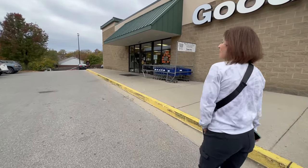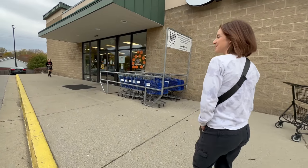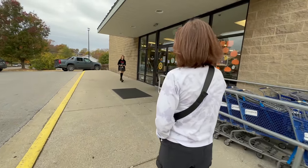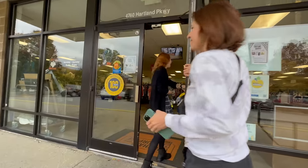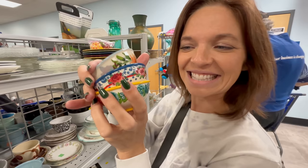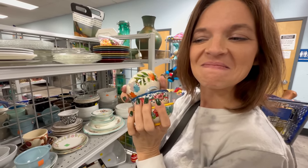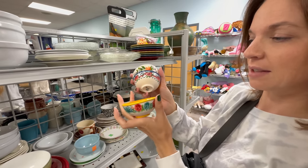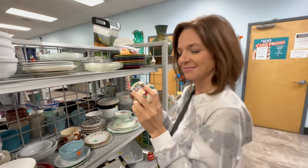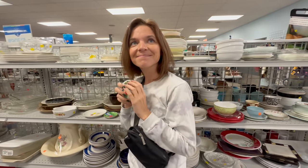All right, what are we gonna find in here? I'll be happy with anything. I think we're gonna find you something to put in your house — that'd be amazing, even though that's not the task at hand. Do you recognize these? These are probably little ramekins. I have two of these in my house and I need some more. My last one's a good little size. They're 99 cents each — we often use those for ketchup.